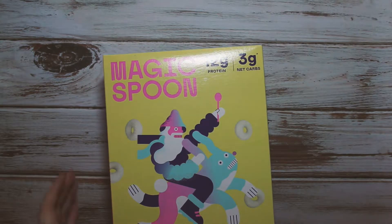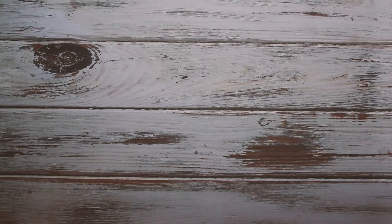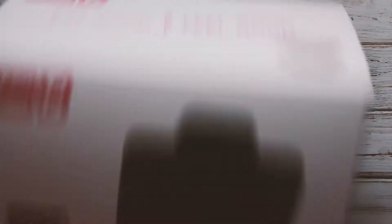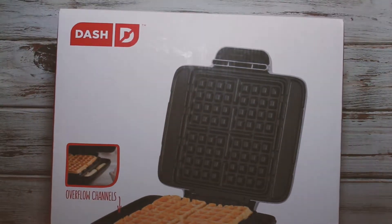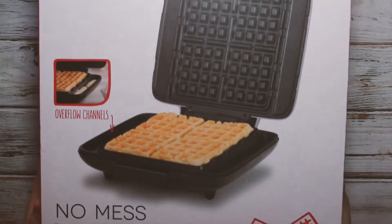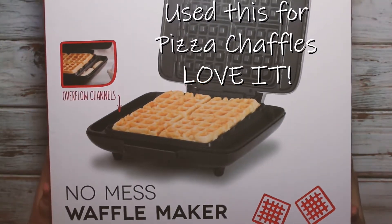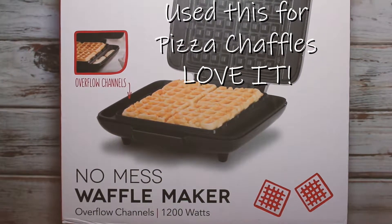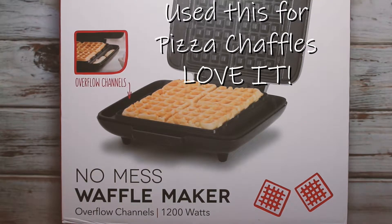This is keto-related even though it's not food exactly — I have become obsessed with making chaffles, so I got myself the Dash mini waffle maker so I can make four of them at a time and freeze them for days when I'm too lazy to cook, which let's face it is almost every day.